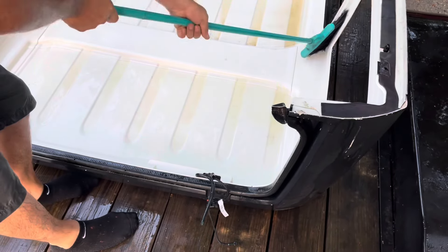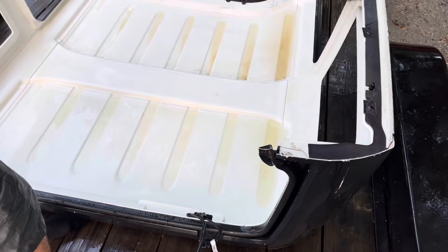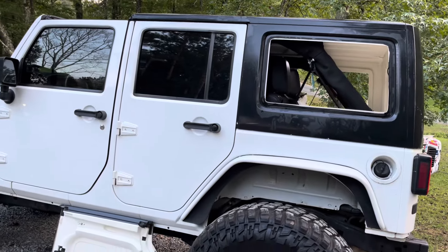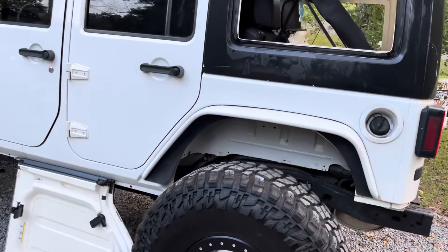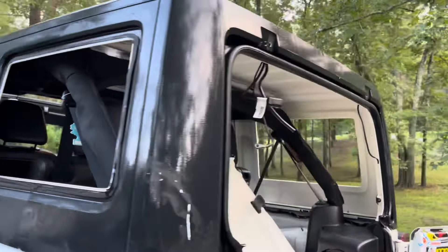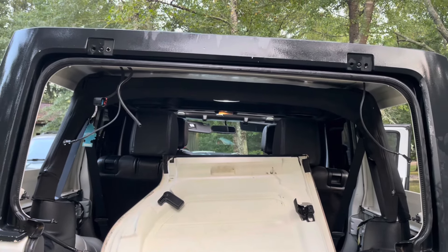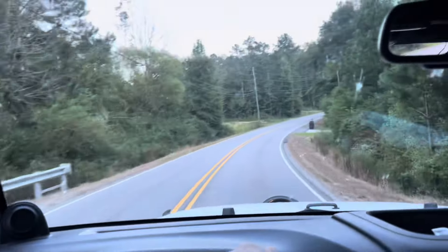The insurance paid for a new one. This is the guy at the shop - the body shop. Everything is on and we're good to go - no more damage.